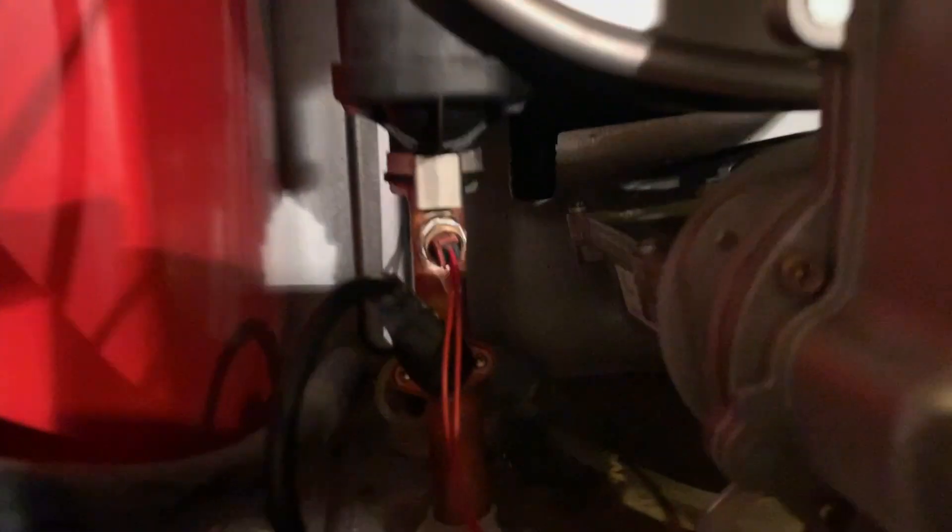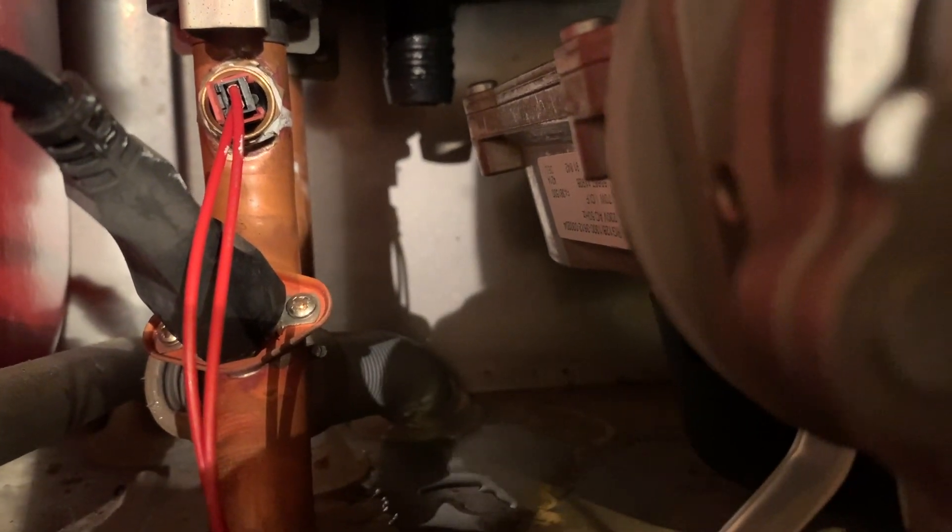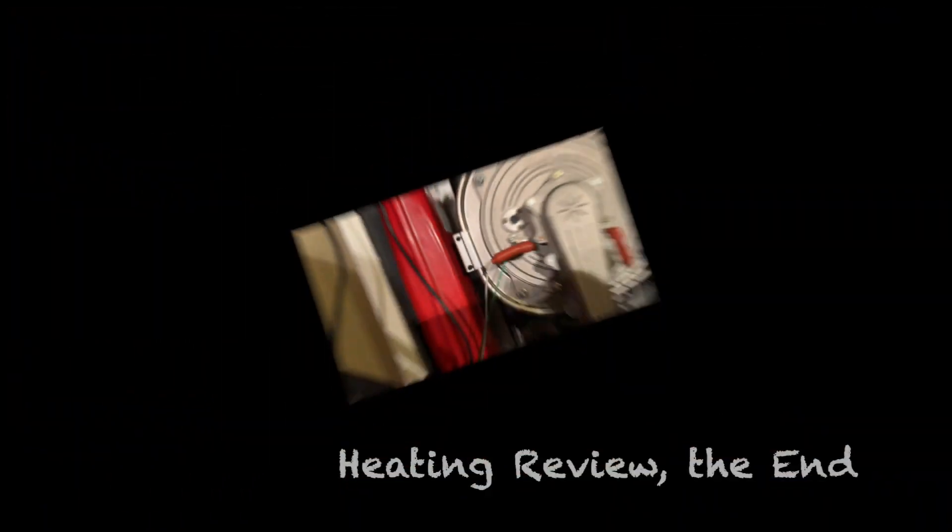This is a Baxi Platinum with a round stainless steel heat exchanger which had exactly the same fault, and I did exactly the same test to diagnose it.